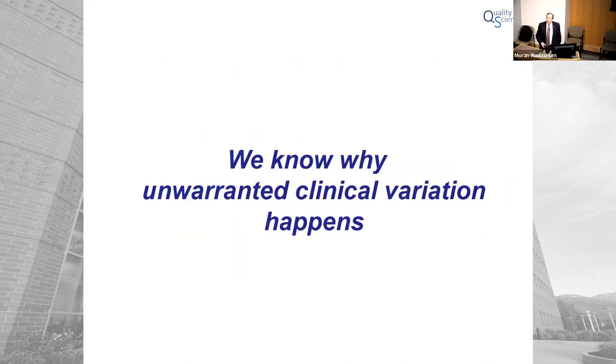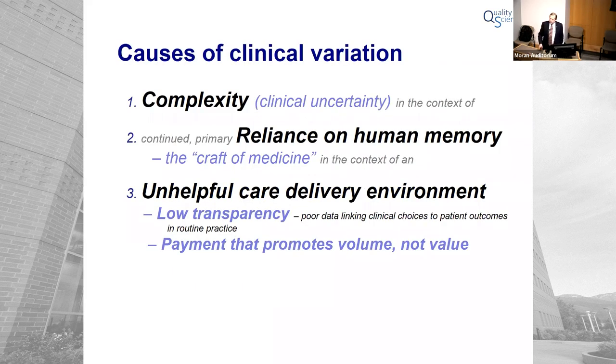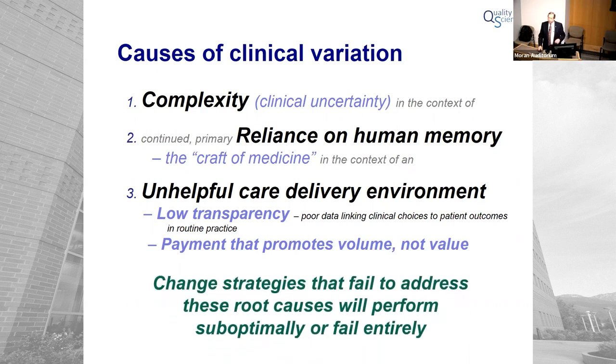The next thing we need to discuss: we know why variation happens. The primary cause of clinical variation is complexity — what's called clinical uncertainty — and it's increasing exponentially as the science of medicine continues to advance. But this occurs in a care delivery environment that relies on human memory as its primary mechanism for execution, in an unhelpful environment with perverse financial incentives and relatively low frontline transparency. If you decide you want to get better clinical outcomes and take money out, and you fail to address this problem, you will fail. You have to get the diagnosis right to get the treatment right.